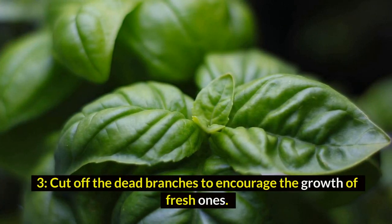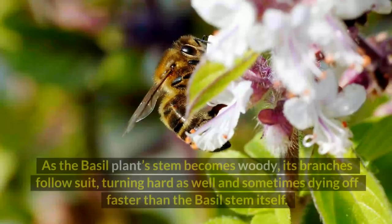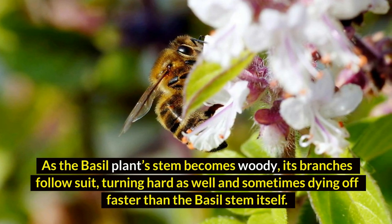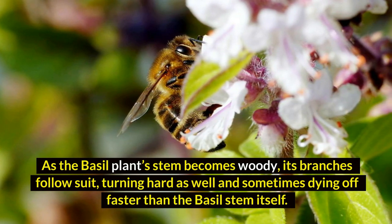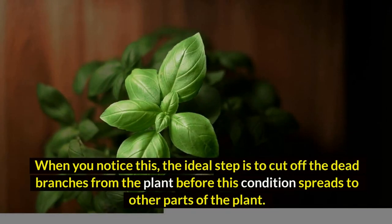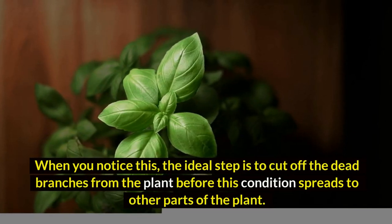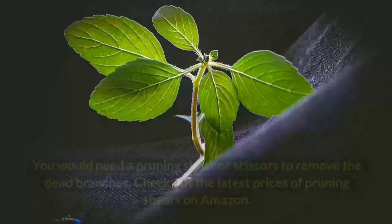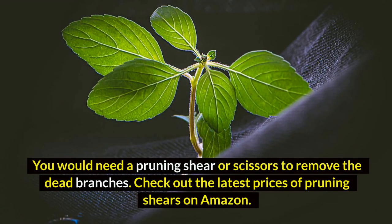Three: cut off the dead branches to encourage the growth of fresh ones. As the basal plant's stem becomes woody, its branches follow suit, turning hard as well and sometimes dying off faster than the basal stem itself. When you notice this, the ideal step is to cut off the dead branches from the plant before this condition spreads to other parts of the plant. You would need a pruning shear or scissors to remove the dead branches.